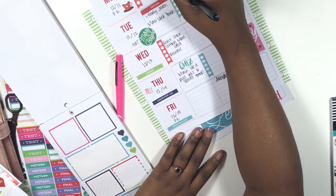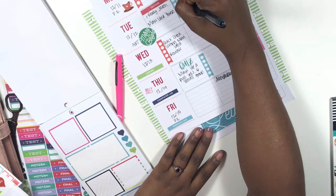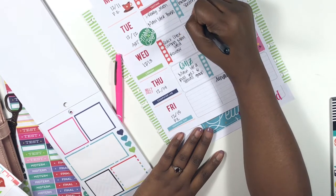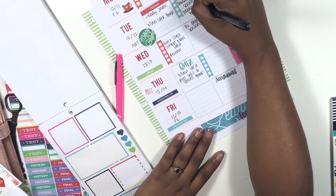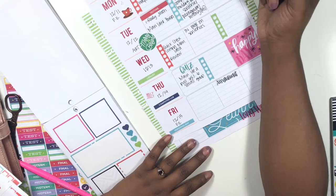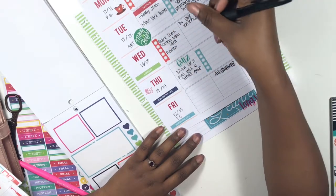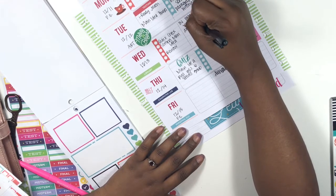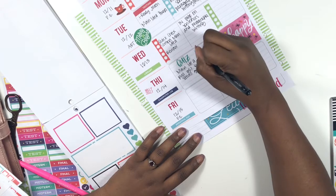On Tuesday for language I'm going to do a five-a-day review and we're going to talk about complex sentences and building better sentences. We're going to do an interactive notebook page on sentences. On Wednesday we'll do some independent practice on paragraph writing and then I'm going to talk to them about editing and revising.